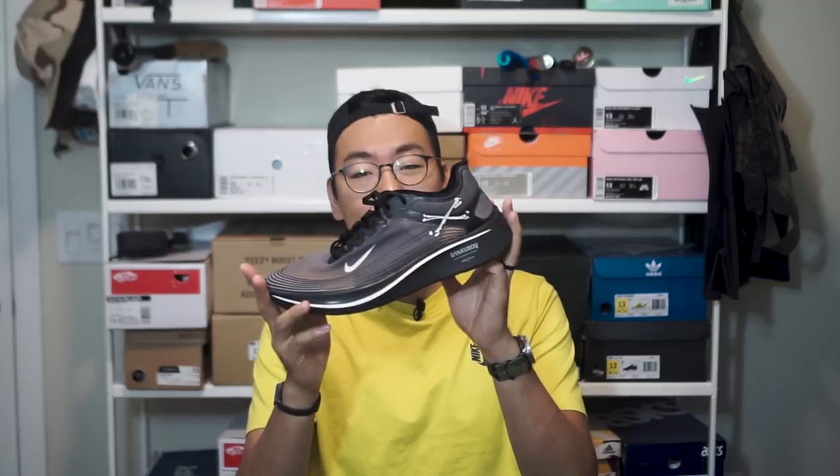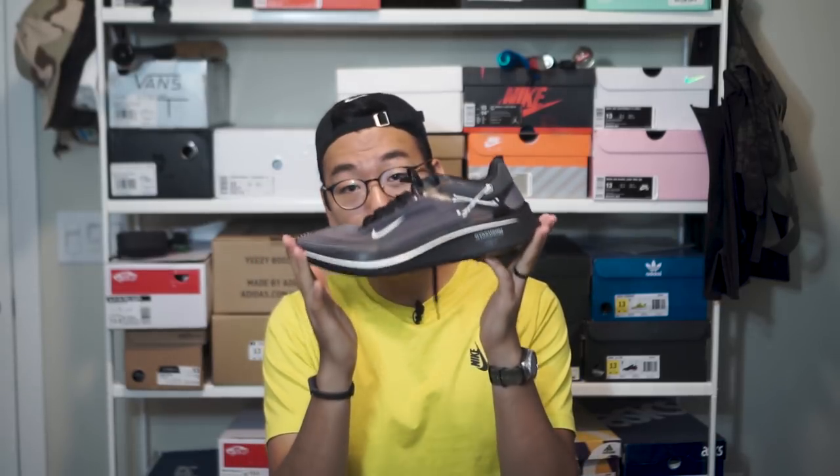Welcome to Zooty Pickups. In today's video we'll be talking about the Nike Lab Kyakuso Zoom Fly SPs in the black and white colorway. These shoes released October 6th of 2018 for a retail price of a hundred ninety dollars.